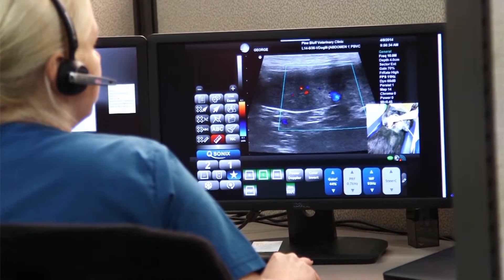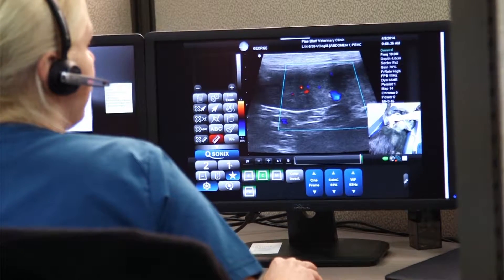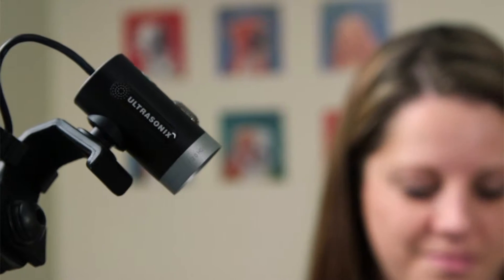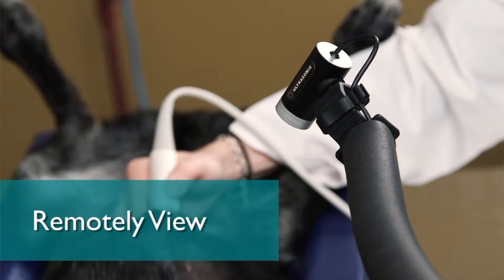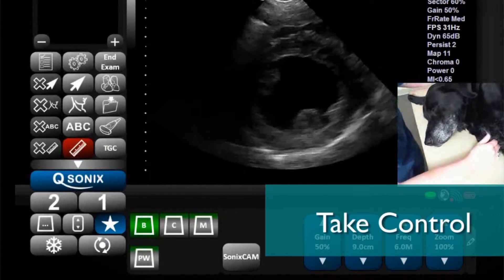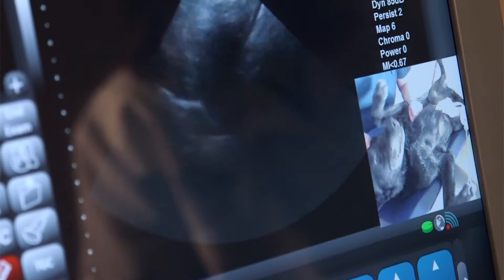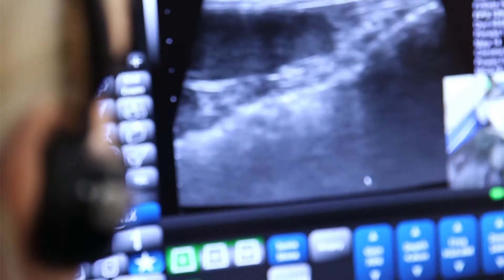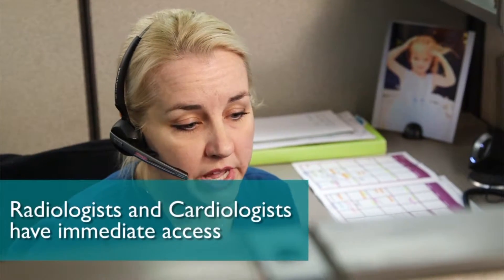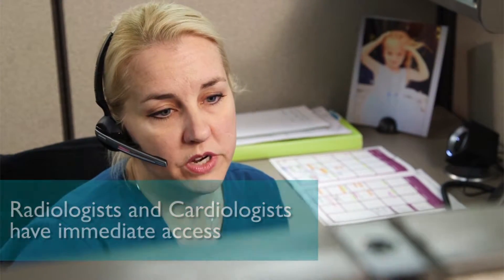By using Oncura Partners, you are connected to clinical experts who will assist you through the acquisition of images for interpretation. The integrated HD camera allows our specialists to remotely view the exam and transducer placement, and even take control of the Sonix tablet, helping you with your ultrasound while providing valuable training. Seamlessly integrated into our telemedicine platform, radiologists and cardiologists have immediate access to exams for interpretation with no other steps required to effectively manage this workflow.